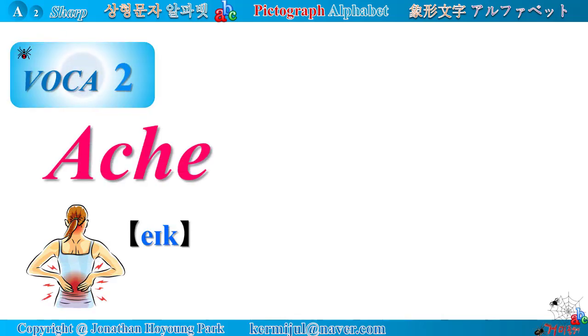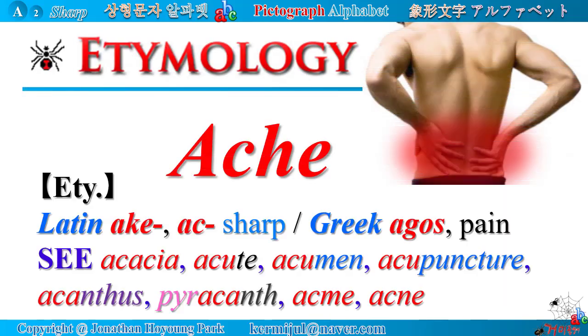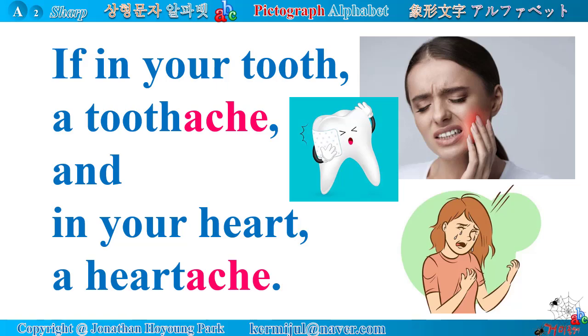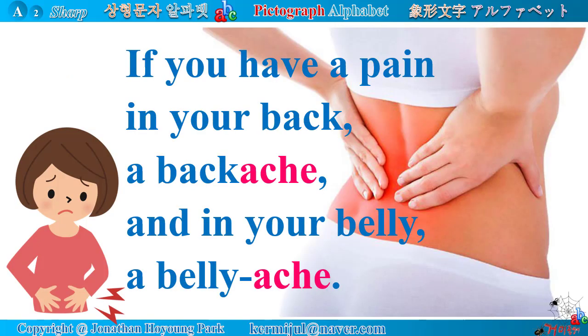Vocabulary No. 2: Ache. Ache means continuous or prolonged dull pain in a part of one's body. When you feel ache in your back, you have a backache. Etymology: 'ache' is derived from Latin root 'ache' meaning sharp, or Greek root 'agos' meaning pain. Related words: acacia, acute, acumen, acupuncture, acanthus, pyrocanth, acme, acne, etc. An ache is pain that is not sharp but continues for a long time, often combined with body parts: headache, toothache, heartache, stomachache, backache, bellyache.